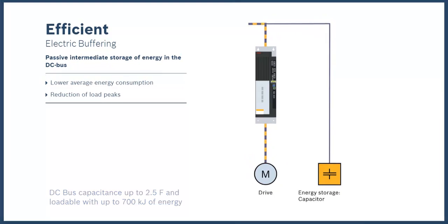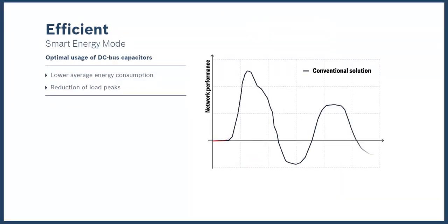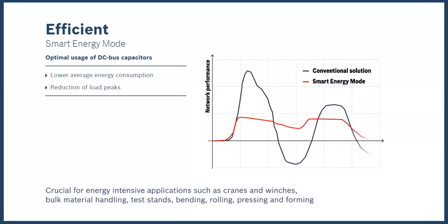The IndraDrive ML's smart energy mode provides intelligent control of the DC bus voltage. This minimizes the line power peaks, thereby averaging out the mains power to reduce energy costs and additional losses. Of course, the entire Rexroth IndraDrive family employs such intelligence, but in high wattage applications, smart energy management can mean significant cost reductions in terms of dollars.